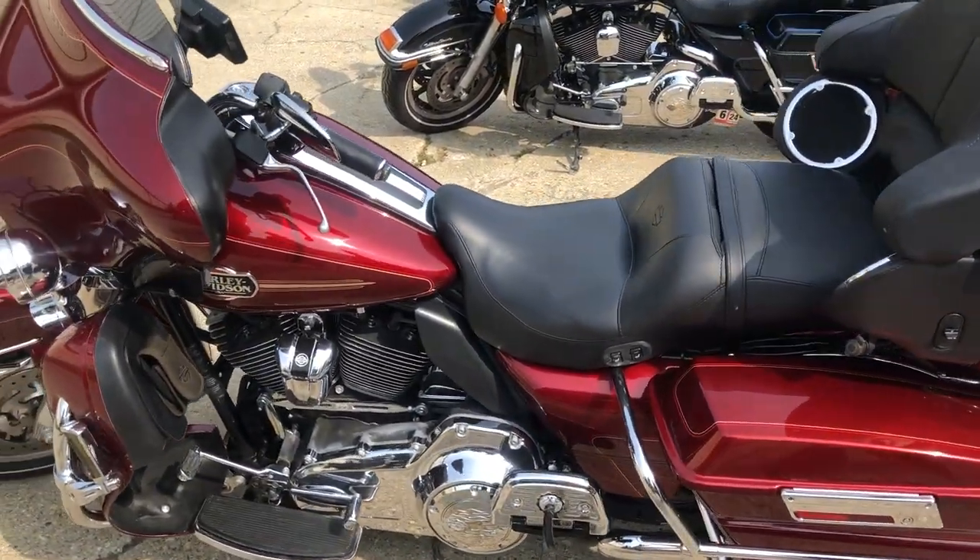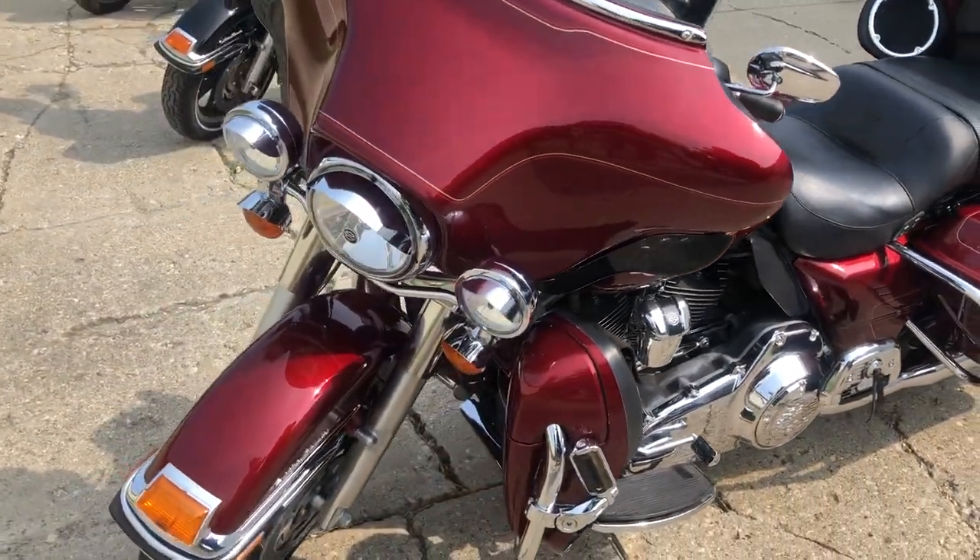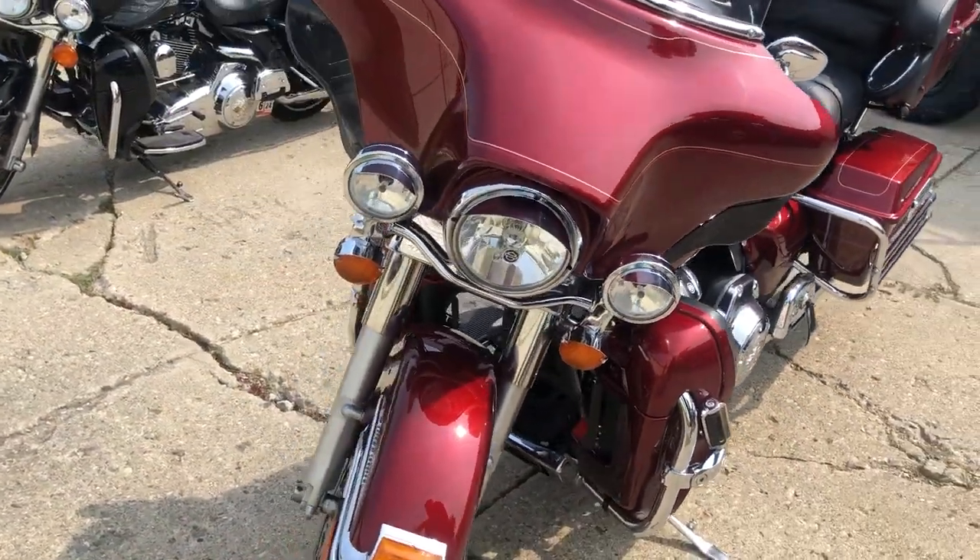No dents, no dings, no scratches, no stories with this one, just extras. Harley Navigation by Garmin, tons of chrome, dual Reinhardt exhaust.